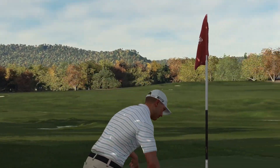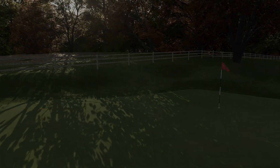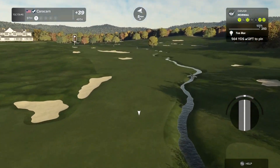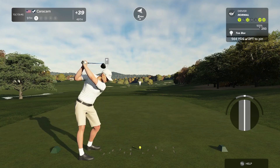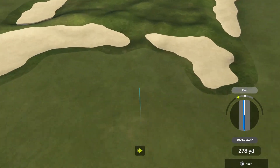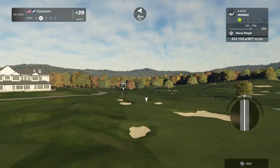That was a decent golf shot, but in the scheme of things it was a bogey. Not happy with my result there. I should be clear of the water — I'm just not clear of the bunkers. I mean I am, but not the way I'd like.